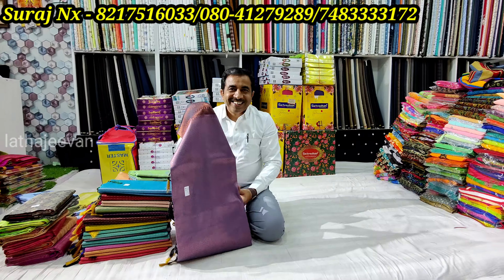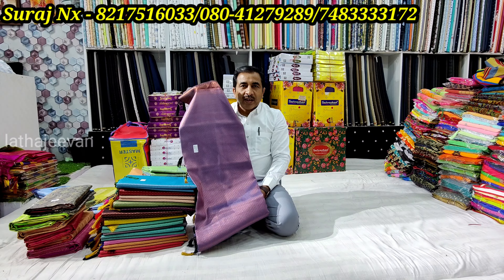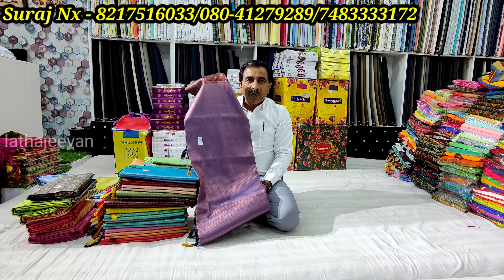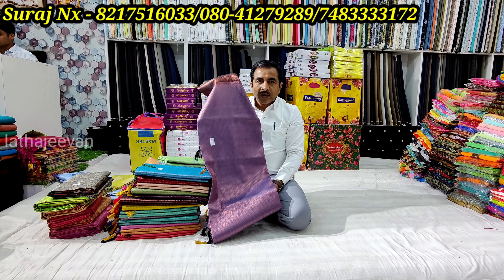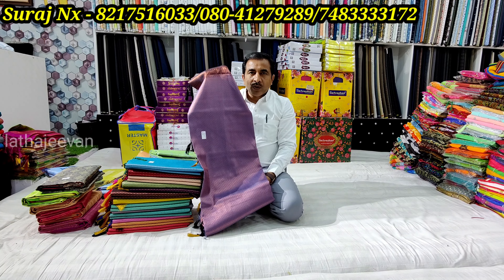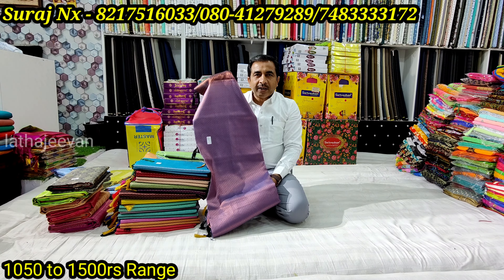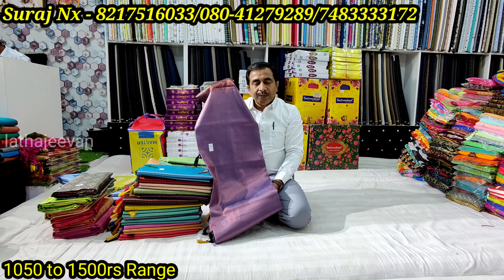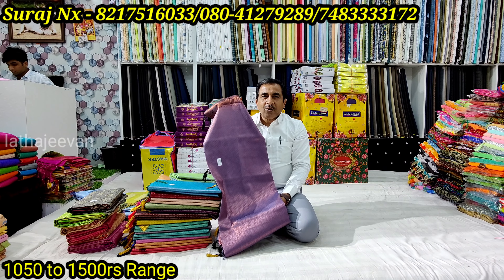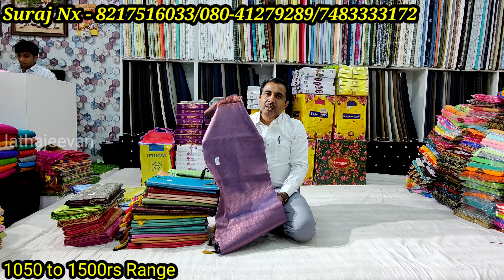Hi sir, how are you looking at these items? We have two videos today. These items are soft and we have them regularly. We also have only three items. We have a contrast blouse — continuous blouse and it is different. These are different colors with contrast blouse. The stock price is smaller than 1000.